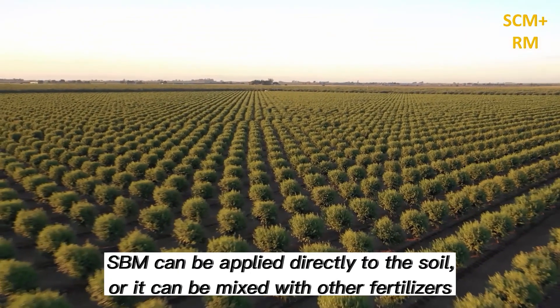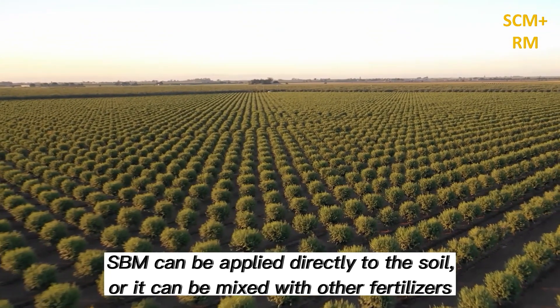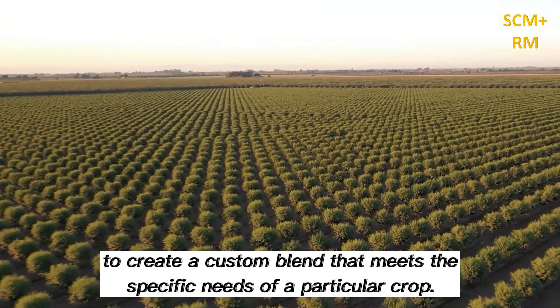SBM can be applied directly to the soil, or it can be mixed with other fertilizers to create a custom blend that meets the specific needs of a particular crop.